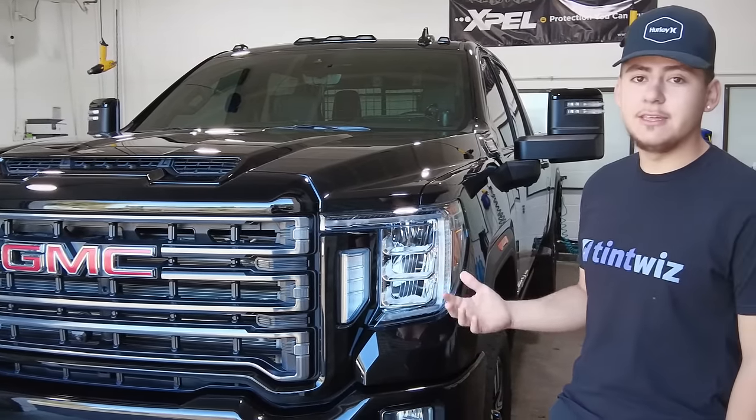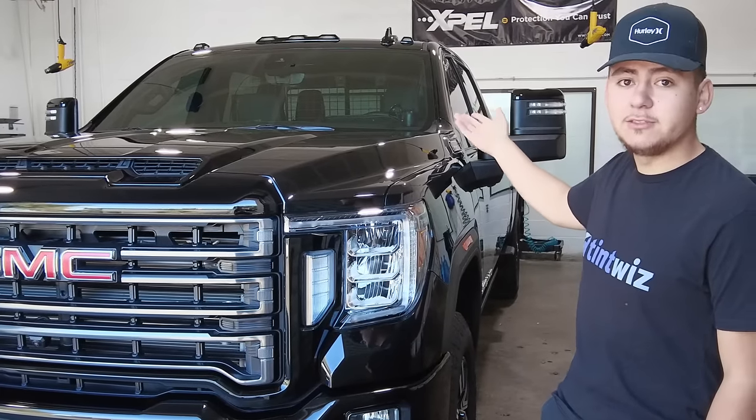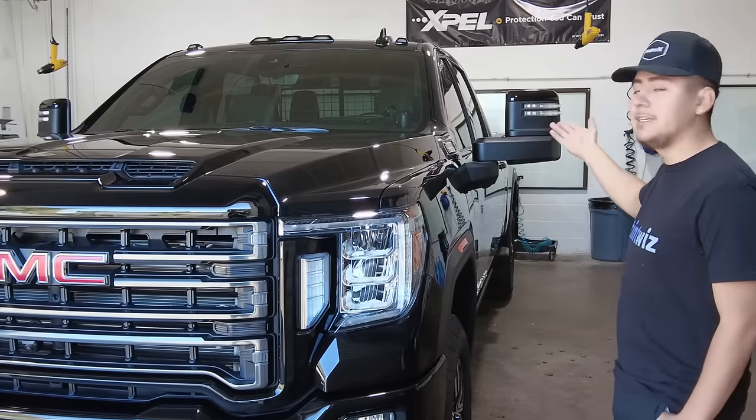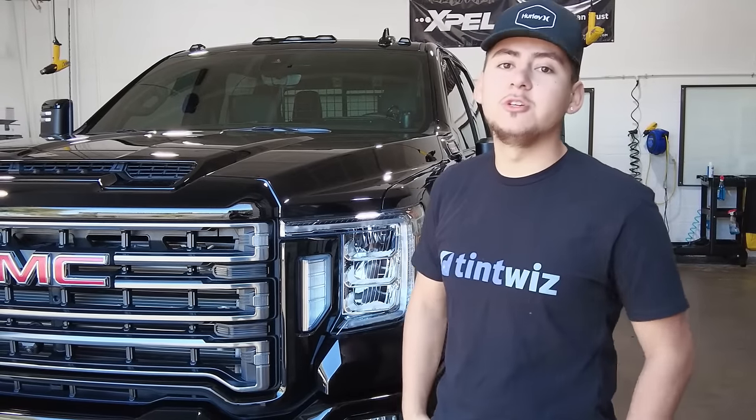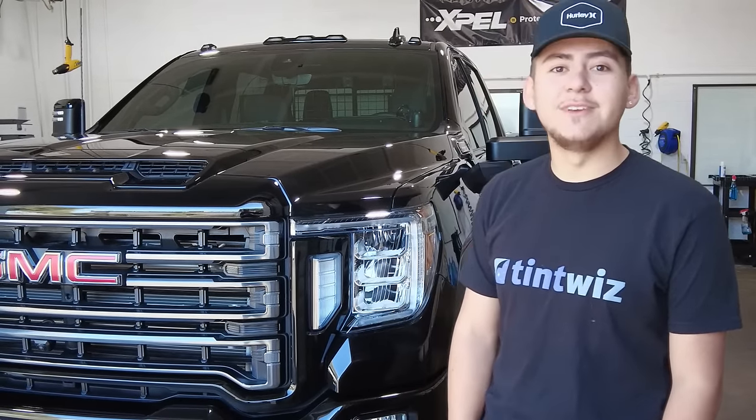So if you guys are looking to get some protection for your vehicle — especially these brand new, pricey vehicles — go ahead and hit us up. Or if you want any heat protection, we've got ceramic tint. We do automotive, residential, and commercial. Go ahead and hit us up at stealthwindowtint.com. You guys have a good one!